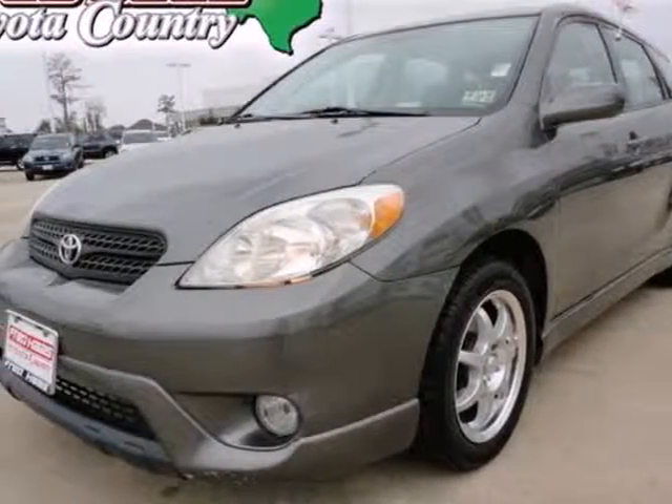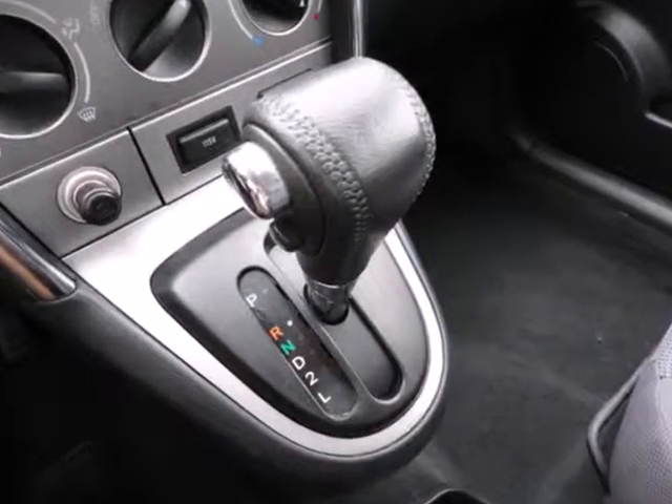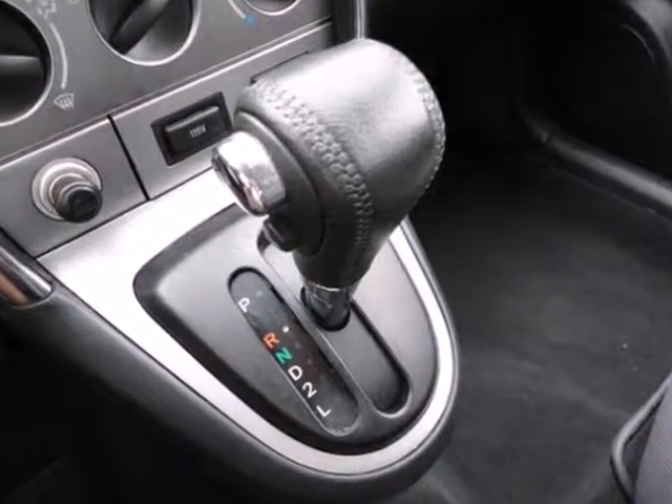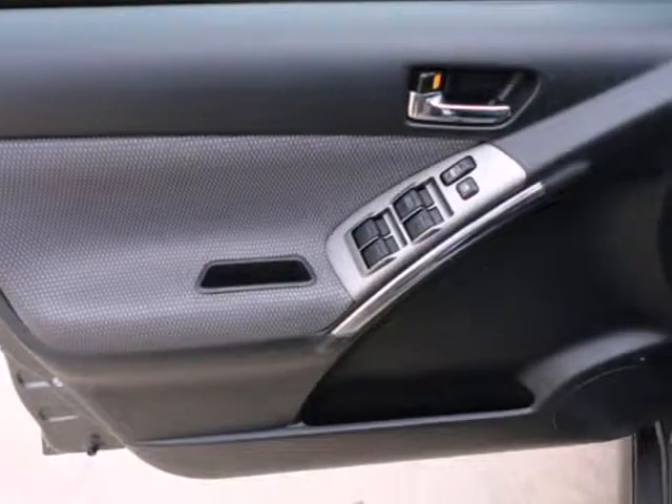It's a 2006 Toyota Matrix. Consider the intelligence of rear child safety locks, daytime running lights, an ignition disable system, air bags, and side impact bars.